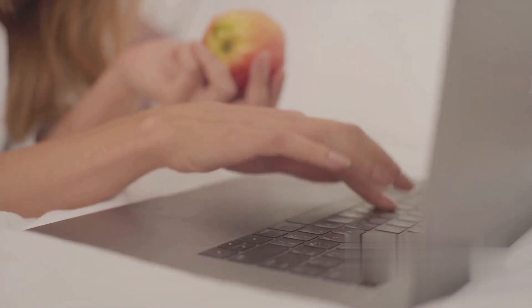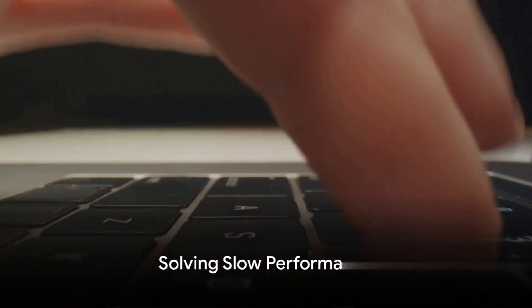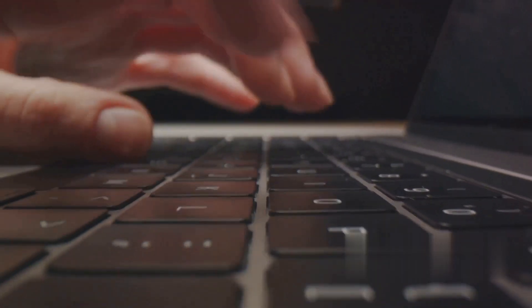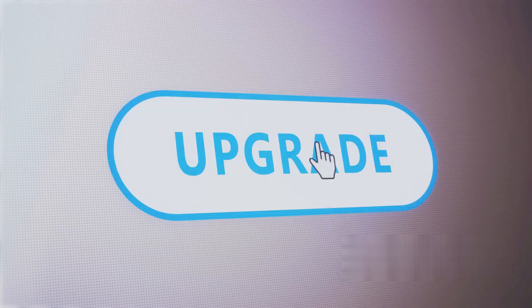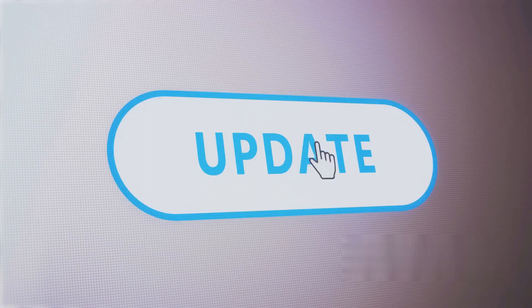Stay tuned as we dive into the first common problem and its solution. Does your MacBook feel like it's running slower than it should? Many users experience slow performance due to various reasons. One common culprit is outdated software. To keep your MacBook running smoothly, it's essential to regularly update your operating system and apps. This ensures you're benefiting from the latest performance improvements and bug fixes.